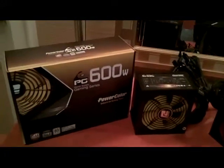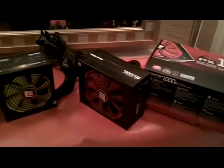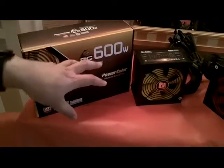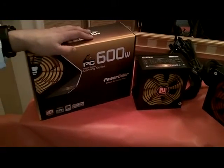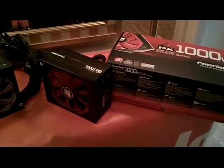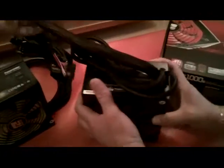We have some new power supplies coming out — four different models. Two of them are in our gaming series, which are non-modular: 500 and 600 watts. Then we have our extreme series with the 850 and the 1000, which are modular — semi-modular, so the main cables are still hardwired.